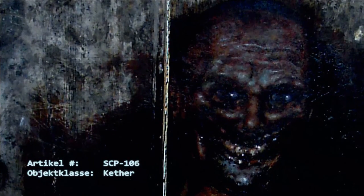SCP-106 wird typischerweise in einen Schlafzustand übergehen, nachdem es mit einem Lock-Subjekt fertig ist. Zusätzlich kann es dazu kommen, dass Subjekte – Daten gelöscht.